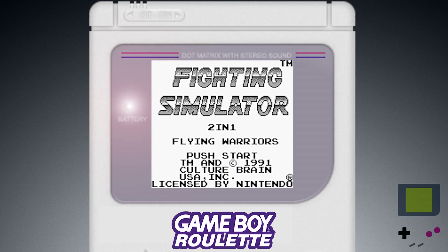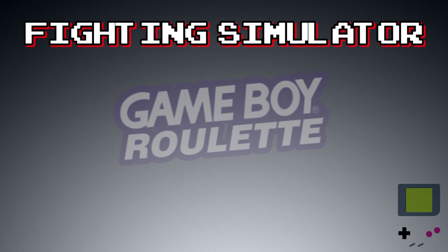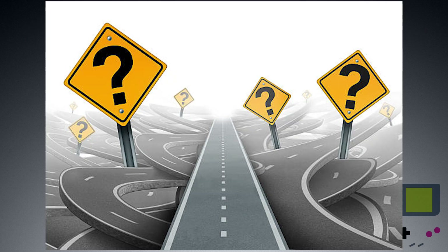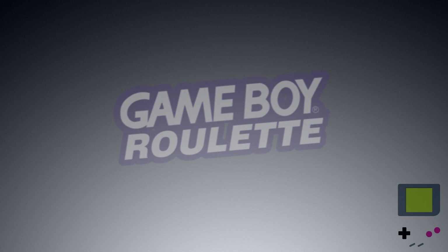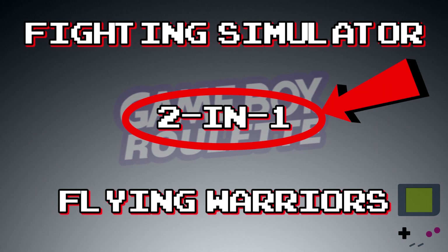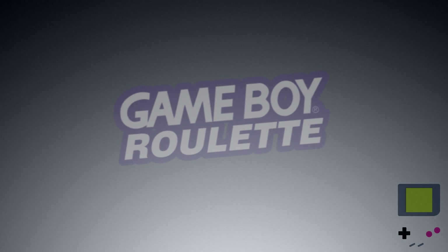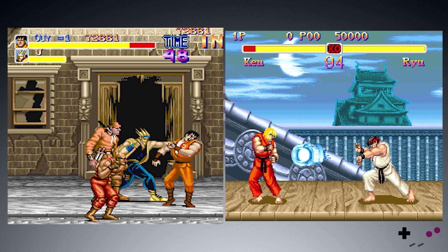Fighting Simulator — and spoiler alert, that's only part of the title. The full title of the game is, brace yourself, Fighting Simulator 2-in-1 Flying Warriors. The 2-in-1 part usually means two different games on the same cartridge, but in this case it's more advertising that the game features two styles of gameplay: side-scrolling beat-em-up and 1v1 fighter.